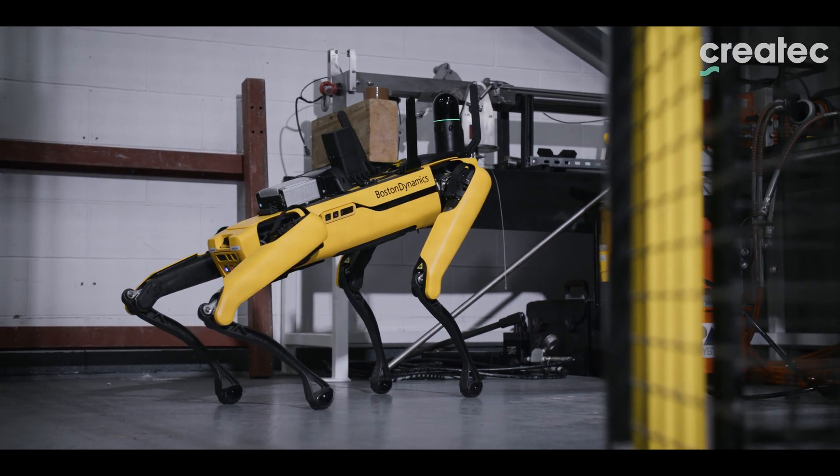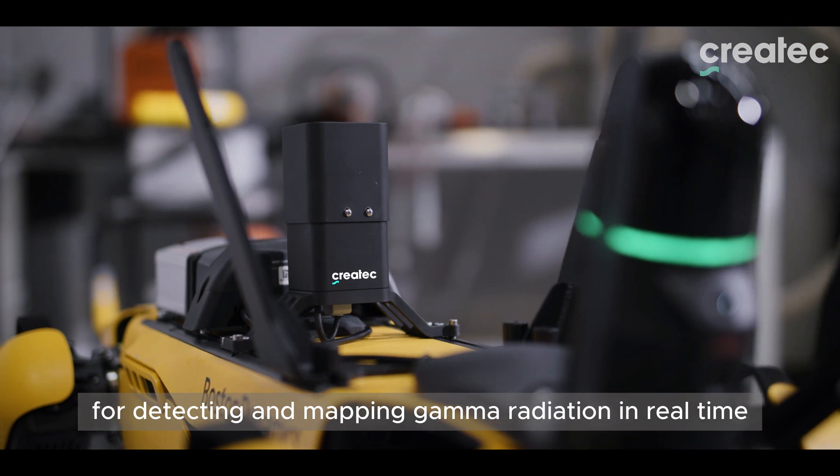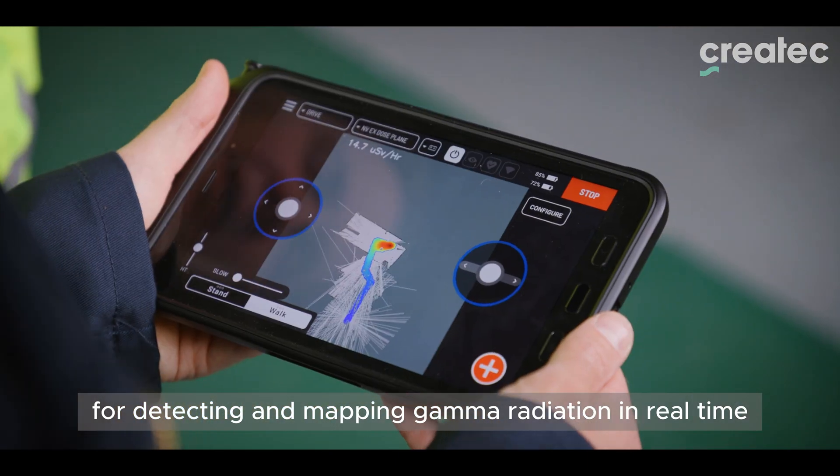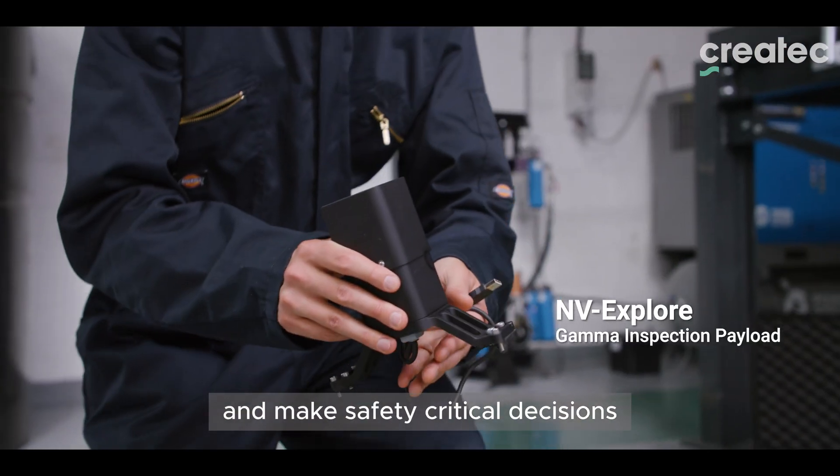Envisage Explore — our new robotic inspection payload for detecting and mapping gamma radiation in real time. Designed to help you instantly identify hotspots and make safety-critical decisions.